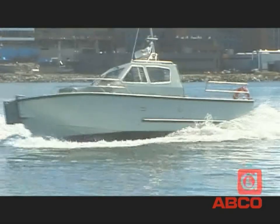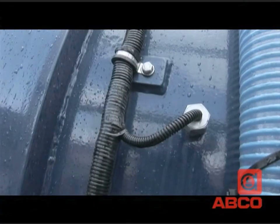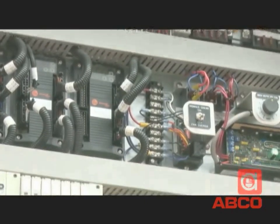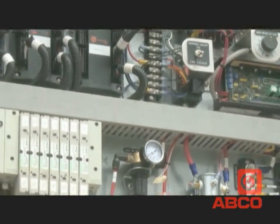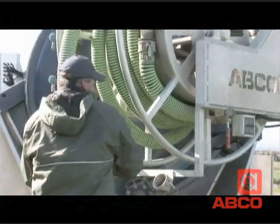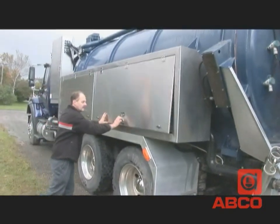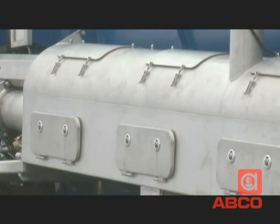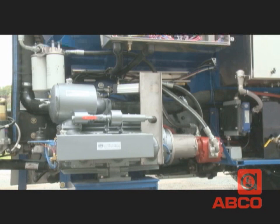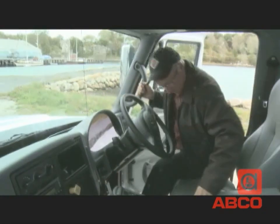ABCO's experience building cutting-edge aluminum boats and factory food processing equipment ensures that they know just how to make the most of every square centimeter of space, and to develop and build systems and components that can stand up to the harshest environments, the hardest use, and still be operator and budget friendly. All construction is of the highest standard, using the best available materials and components. We use all stainless steel for strength and a long rust-free working life. ABCO's commitment to quality is your assurance.